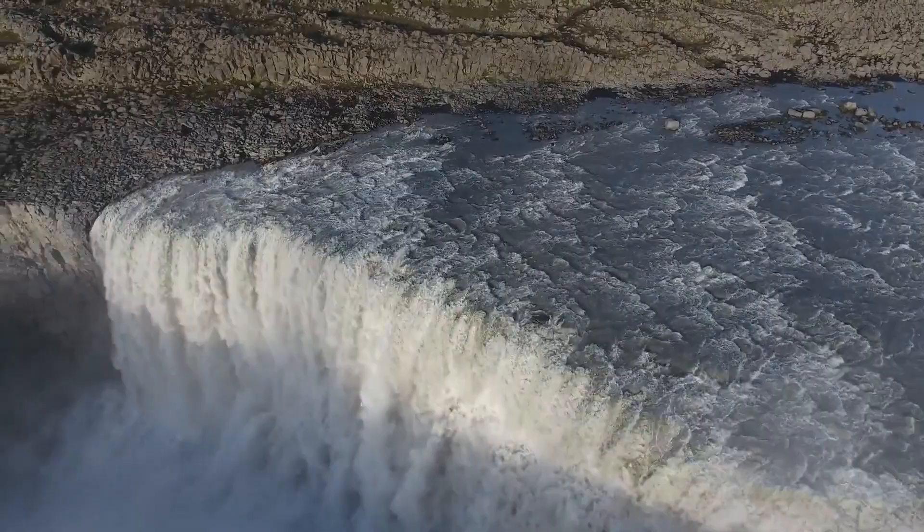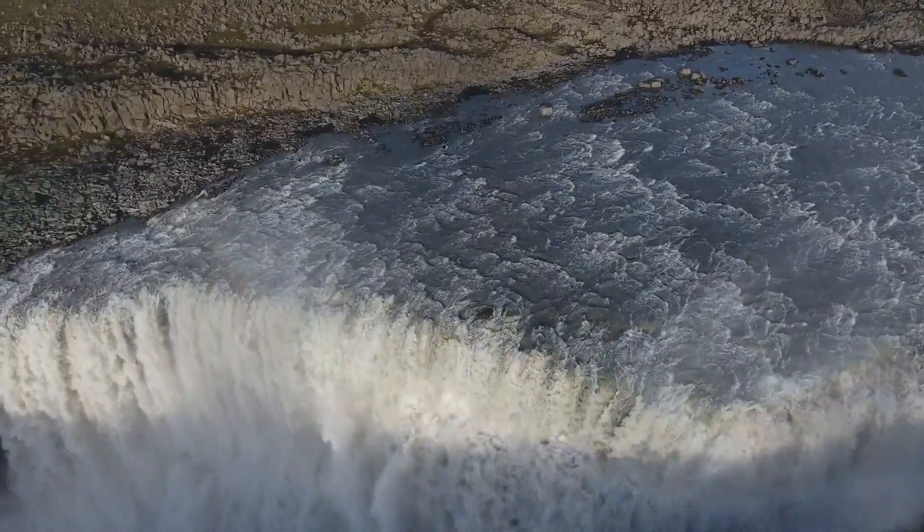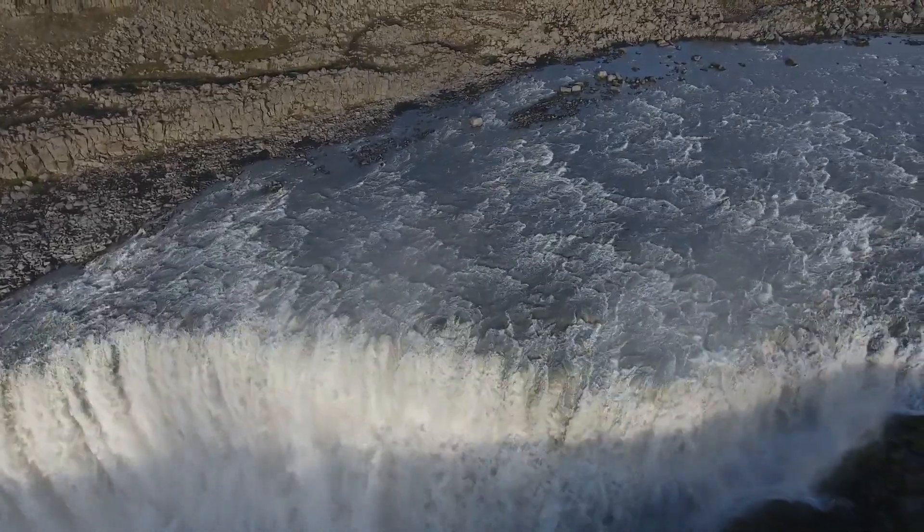Below Dettifoss, the Hafragilsfoss waterfall tumbles 27 meters into a steep canyon. It's more advisable to drive than walk to Hafragilsfoss.